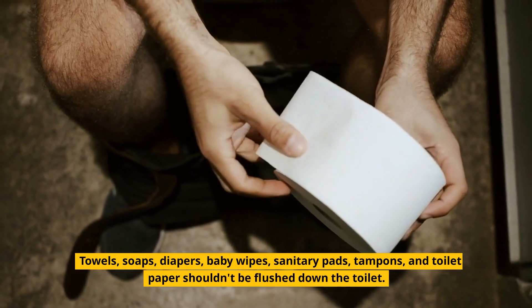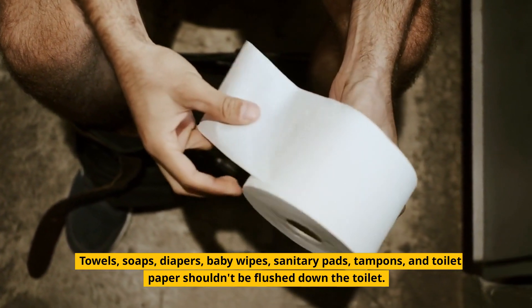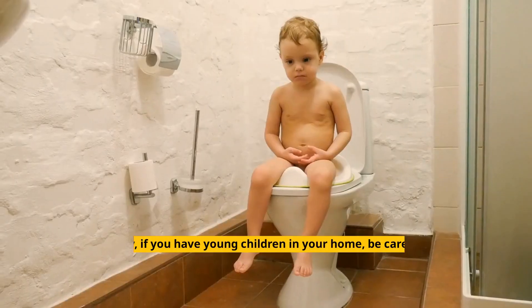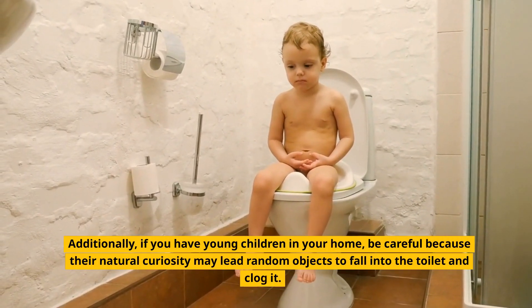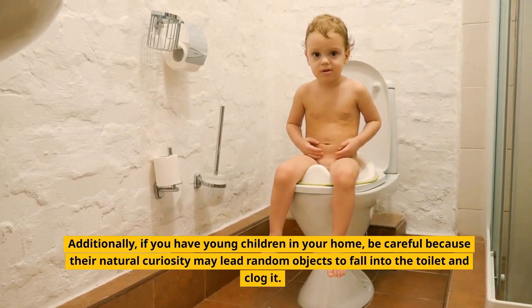Towels, soaps, diapers, baby wipes, sanitary pads, tampons, and toilet paper shouldn't be flushed down the toilet — instead use a trash can. Additionally, if you have young children in your home, be careful because their natural curiosity may lead random objects to fall into the toilet and clog it.